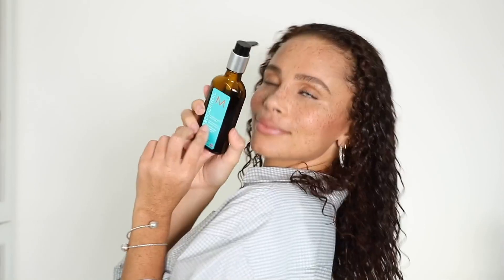And voila! So this is my hair fully dried and as you can see, it has a nice, beautiful sheen to it because I used the Moroccan Oil treatment, and my hair also smells so amazing.